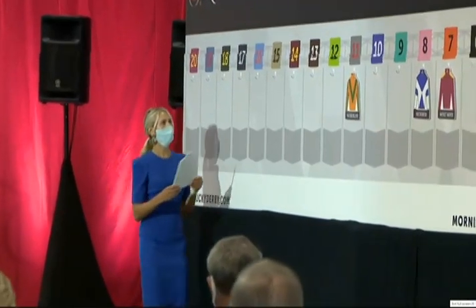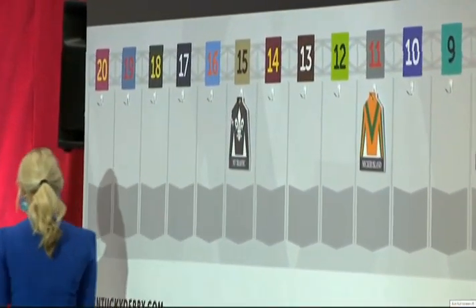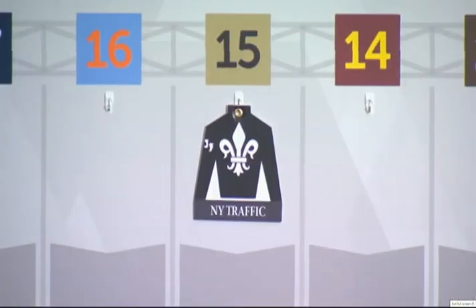Number 15: New York Traffic, Paco Lopez. This is Safi Joseph's first Kentucky Derby starter. New York Traffic last time out narrowly lost the Haskell — it was his third second in a row, but he's had noticeable improvement over his last couple of starts. This will be Paco Lopez's second Kentucky Derby starter. That is New York Traffic, number 15.